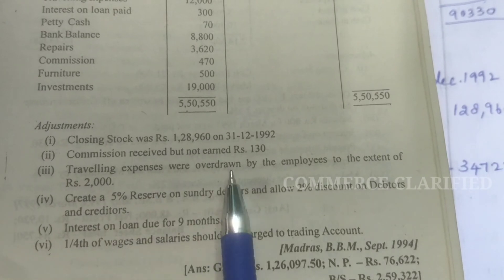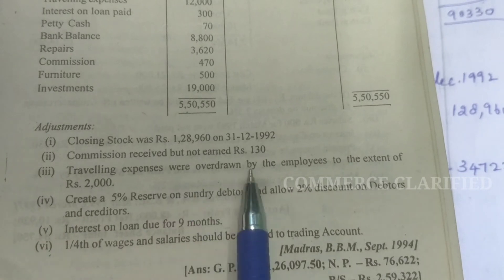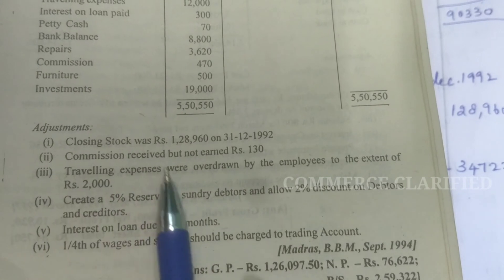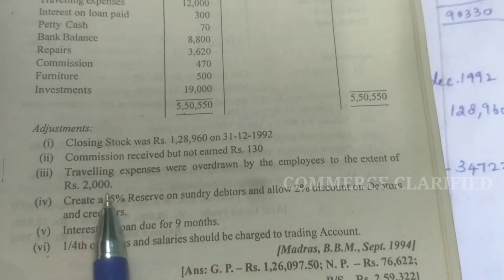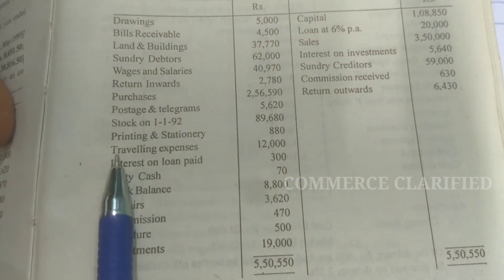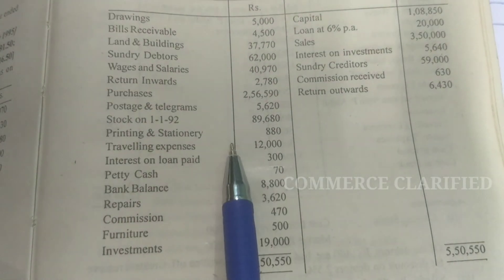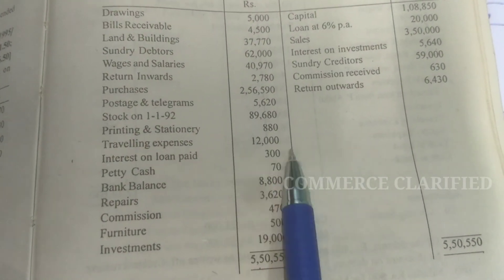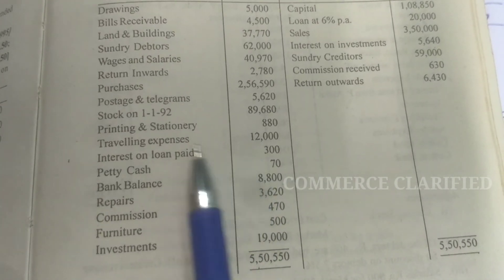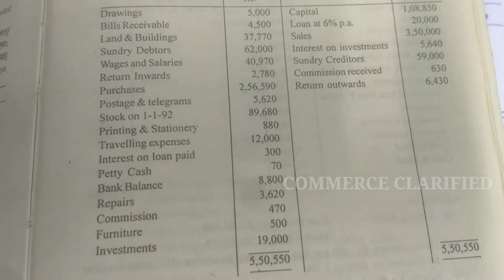Third adjustment: traveling expenses were overdrawn by the employees to the extent of Rs. 2,000. Overdrawn is an asset. In the trial balance, traveling expenses are given as 12,000. We enter 12,000, but since 2,000 has been overdrawn, it belongs to the next period and must be deducted. So, traveling expenses minus overdrawn 2,000 equals current traveling expenses of 10,000.